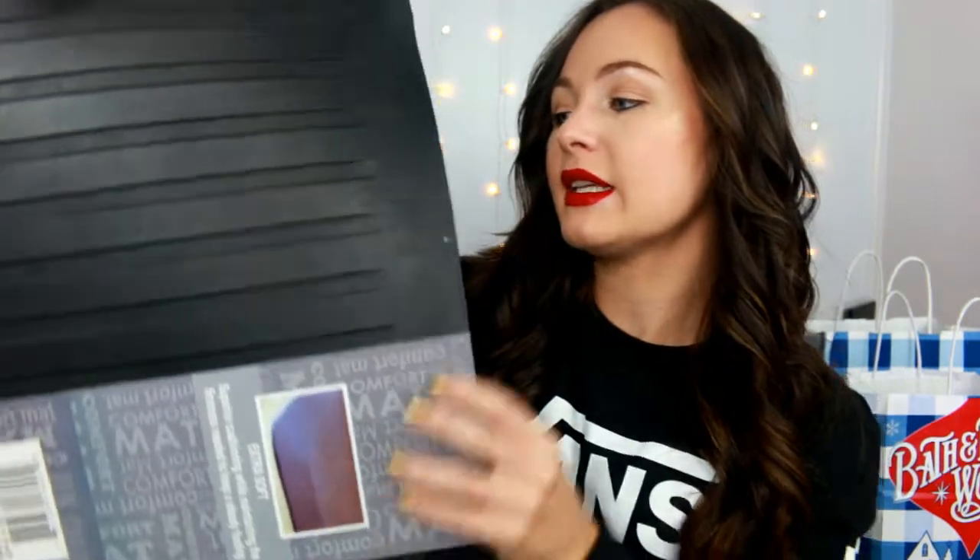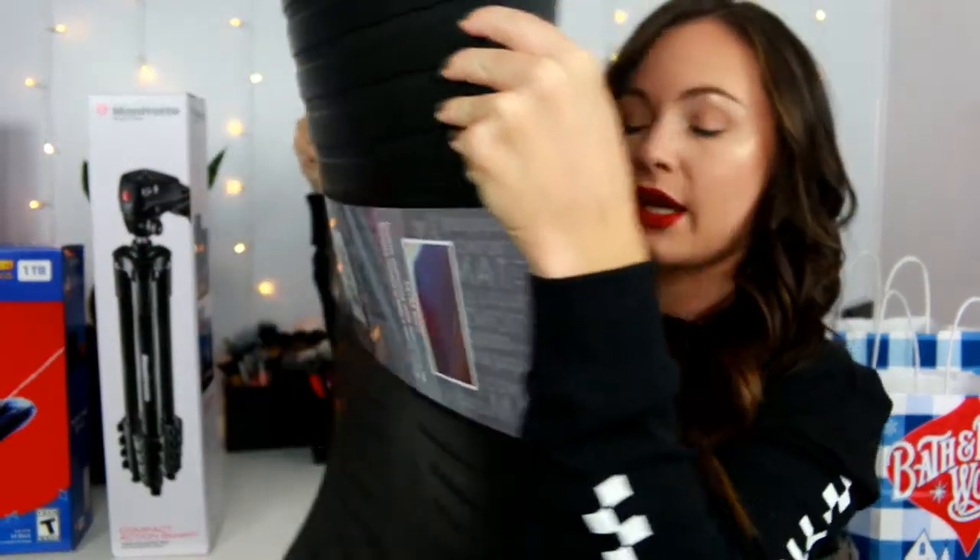I picked up a floor mat from Kohl's — it's by the brand K Care. It has this very cushiony feel. If you're someone who doesn't have a dishwasher and washes everything by hand like me, your back can start hurting from standing. I'd been eyeing these but couldn't bring myself to pay almost $60. These were like $24.99 as a doorbuster. I may or may not have gotten those for some other people I know who don't have a dishwasher.